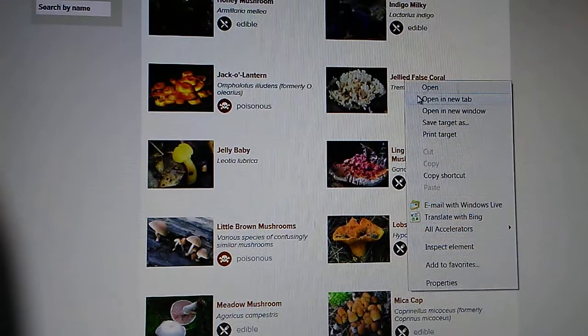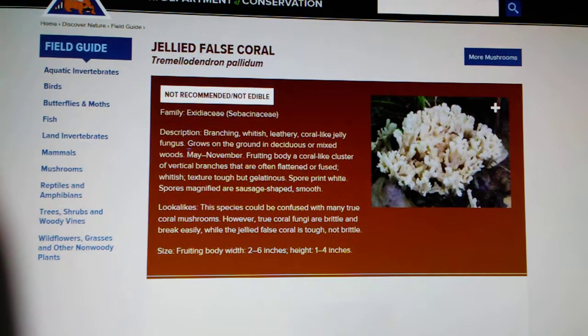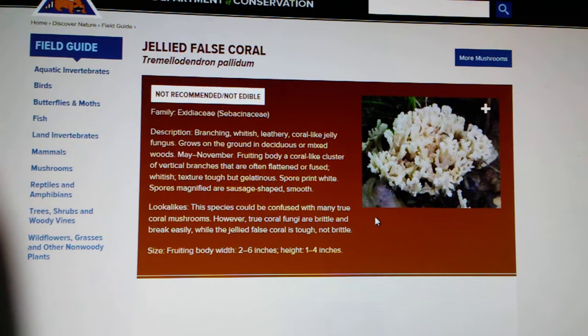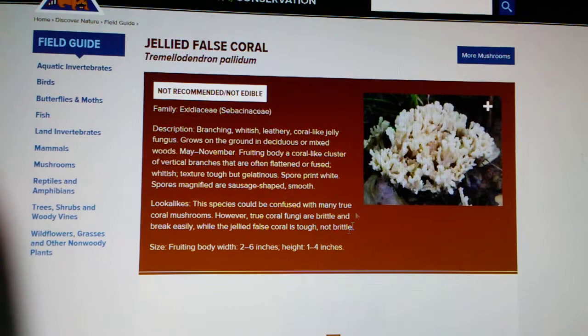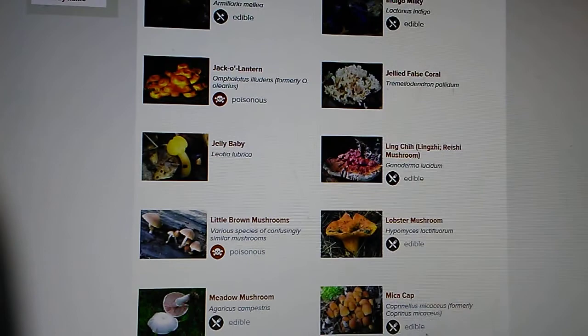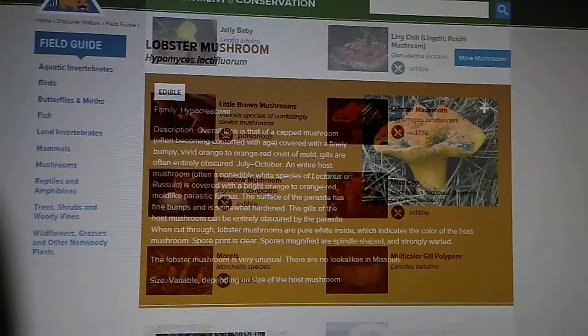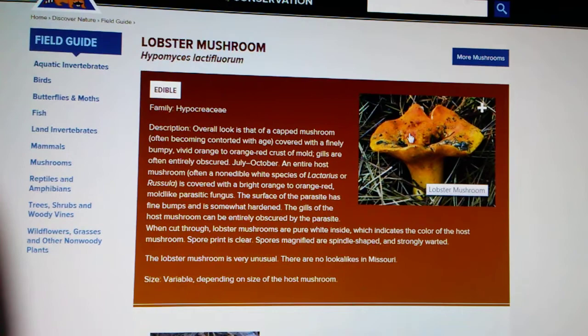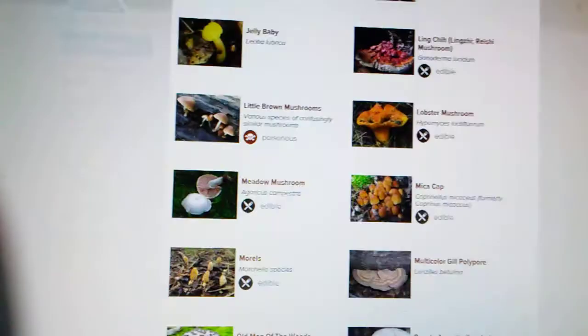Jellied false coral mushroom — this is something you've got to be kind of careful with as well. It's a jelly-like fungus; it's not firm. True coral fungus are brittle and break easily, while the jellied false coral is tough and not brittle. We did also see some lobster mushrooms, which are thick-based — very thick, you see the splits in it. We did see some of these, and it says July to October. That is an edible mushroom.